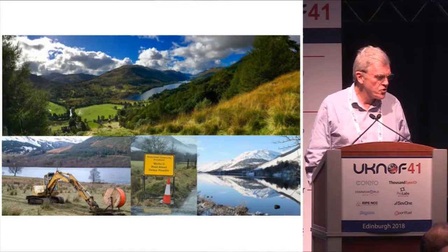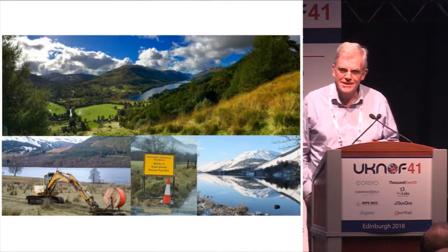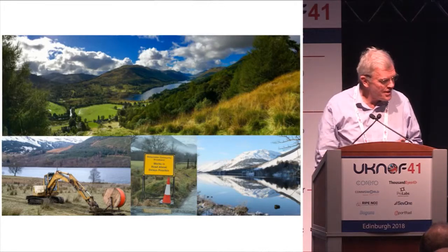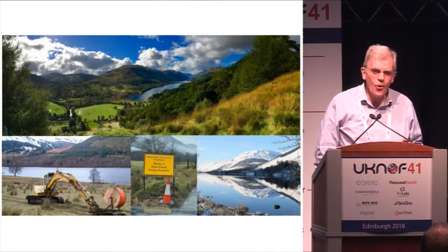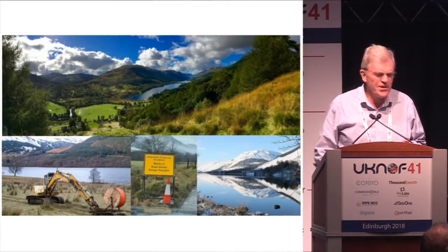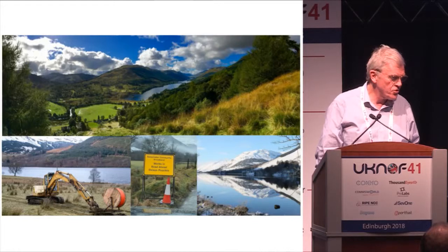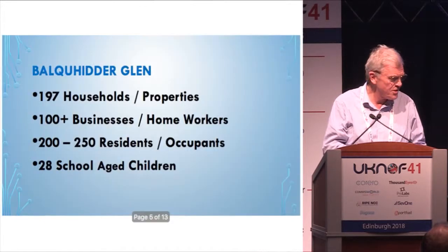Here are some pictures of the Glen showing we've got two lochs, mountains, and a lot of snow in winter at times. We have farmers with their own diggers helping us, and we have our own built plough that was ploughing in some of the conduit when we started. We've done about 10 road crossings and had to bring in a contractor for those, but they're done — so we're ready with the road crossings and continuing to lay the fibre.